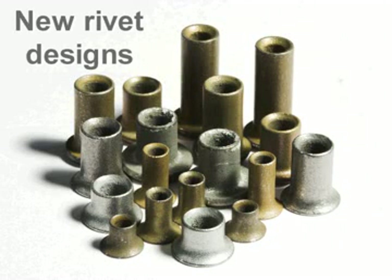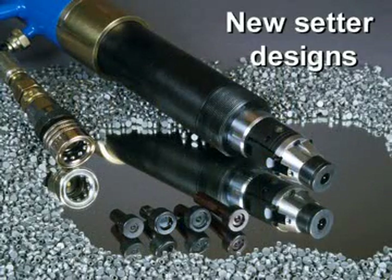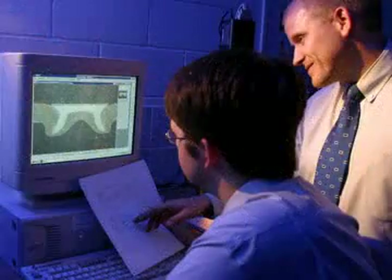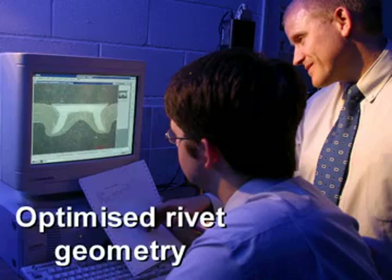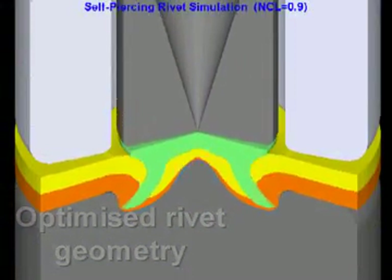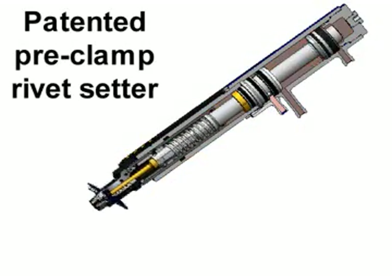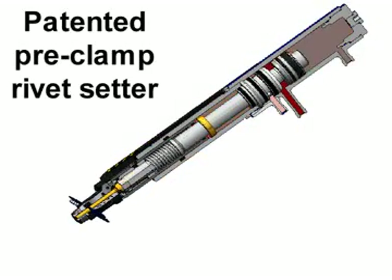To meet the industry's stringent performance and quality requirements, Henrob developed new designs of rivet and rivet setter optimized for joining aluminium panels. The rivet's geometry was radically altered to improve fatigue performance and corrosion resistance, while a patented pre-clamping feature was built into the rivet setter to minimize distortion during riveting.